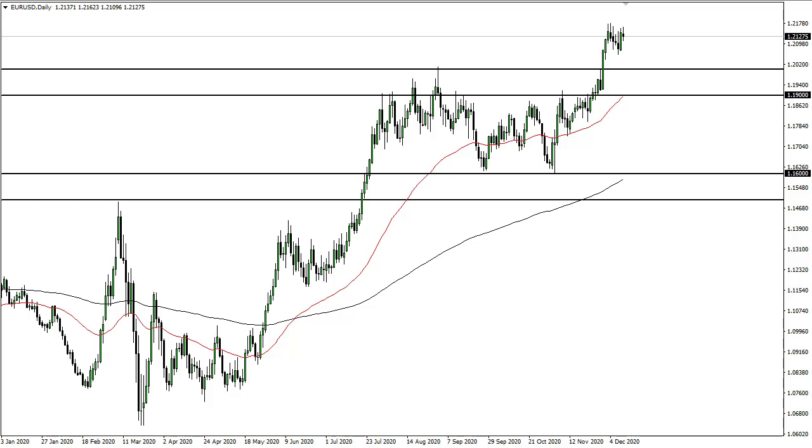From FX Empire, this is Chris taking a look at the euro dollar. As you can see, the euro dollar has gone back and forth in the trading session, and the market looks like it's trying to form a little bit of a flag.